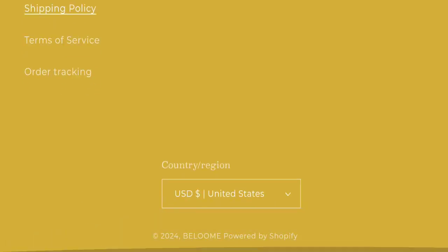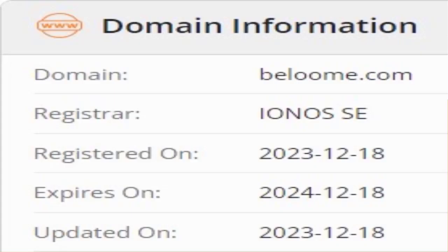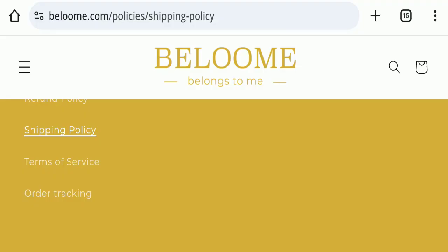Now we will talk about the legitimacy factors to help you judge whether this website is legit or a scam. This website is secured by the HTTPS protocol and SSL integration to keep details and transactions safe, which is a good sign. However, this website was registered on 18th December 2023 and will expire on 18th December 2024, meaning it is very new — registered only a few months ago — which is a very negative sign.